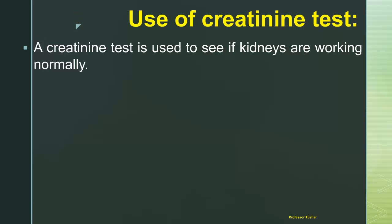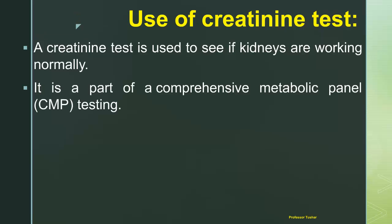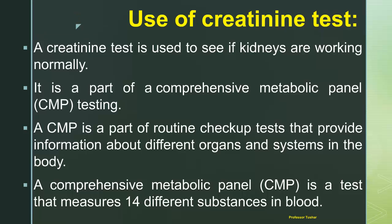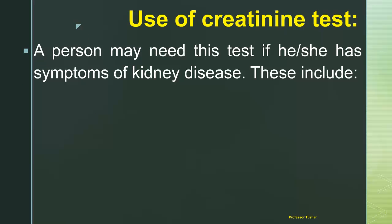A creatinine test is used to see if kidneys are working normally. It is part of a comprehensive metabolic panel (CMP) — a routine checkup test that provides information about different organs and systems in the body. A CMP measures 14 different substances in the blood.